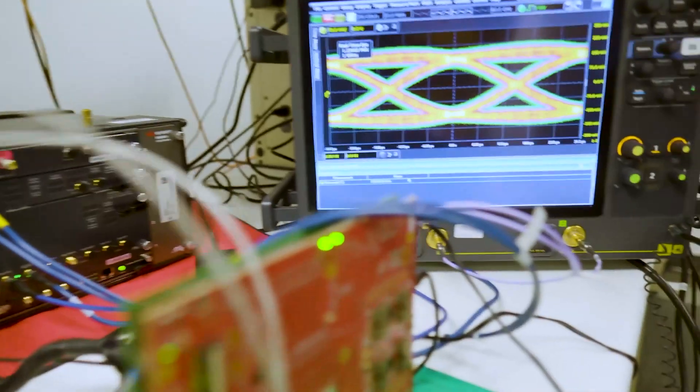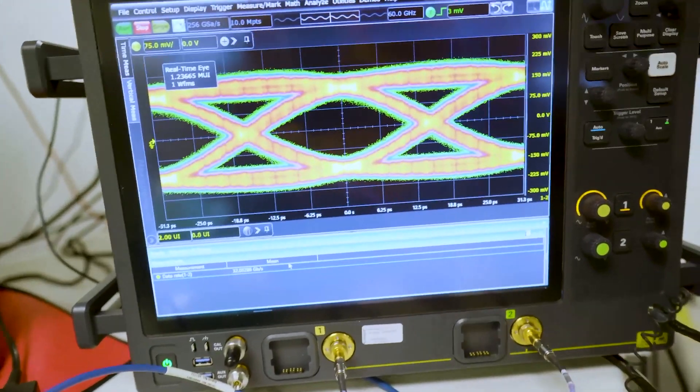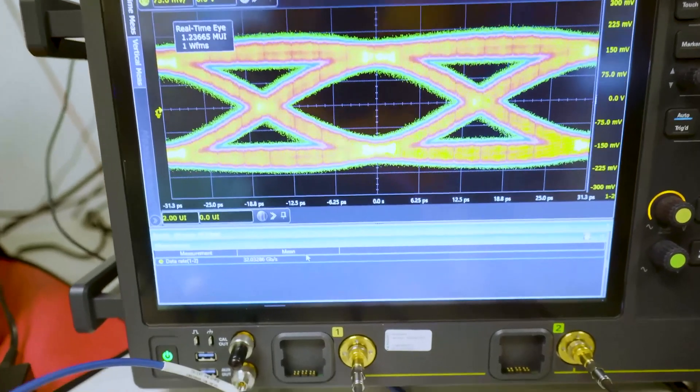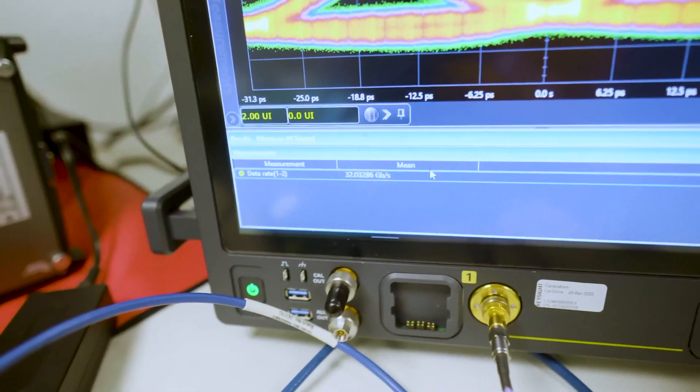The final demonstration shows the output of our TX without de-embedding on the Keysight UXR scope with a data rate at 32 gigabits per second.